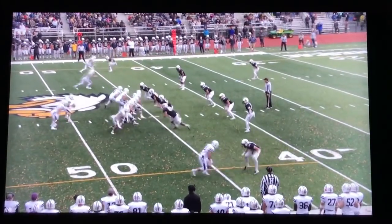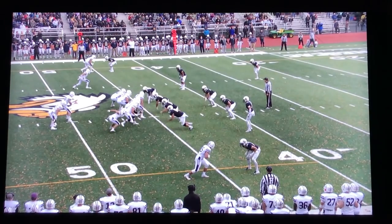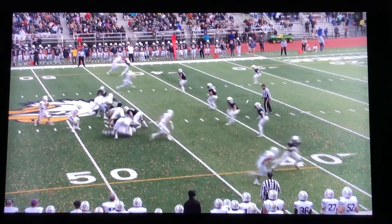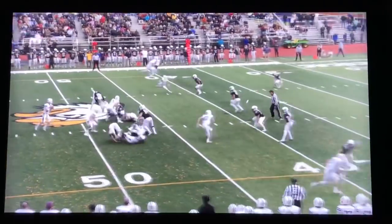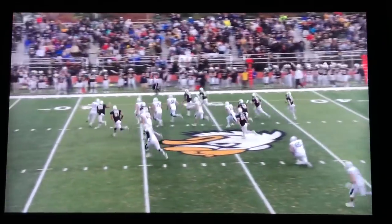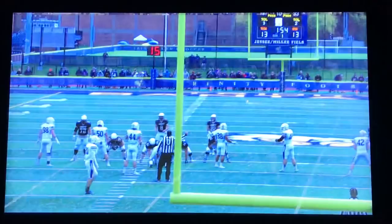Big turnover here. They had thrown zero interceptions coming into this game. We worked very hard on playing a lot of zone coverages, trying to create walls underneath and hoping to get a couple of tip balls. Here Doggo Pekanroro takes an interception down inside the 40, giving us great field position.